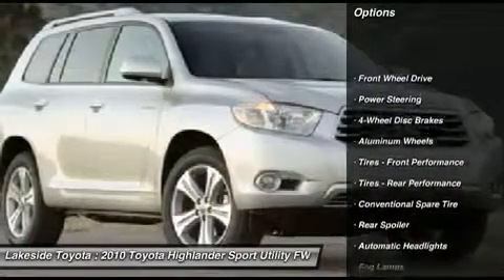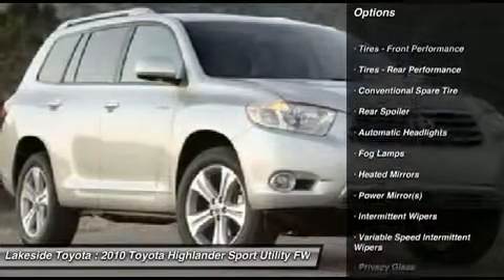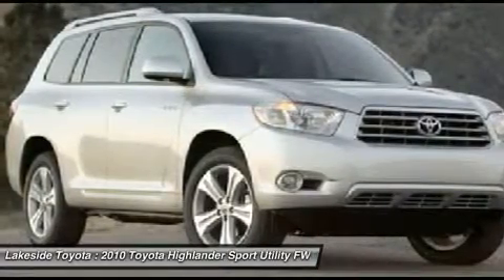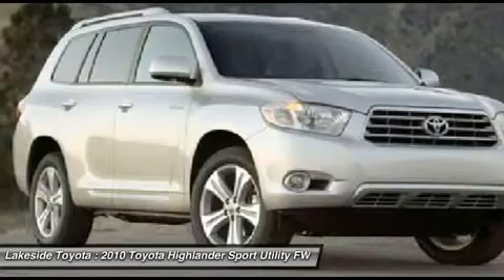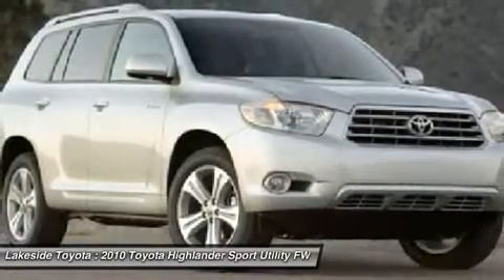So when buying a pre-owned vehicle from Lakeside Toyota, you get that very important peace of mind of not having to worry about buying a flood vehicle. It is just one more thing less to be concerned about when purchasing your vehicle here at Lakeside Toyota.